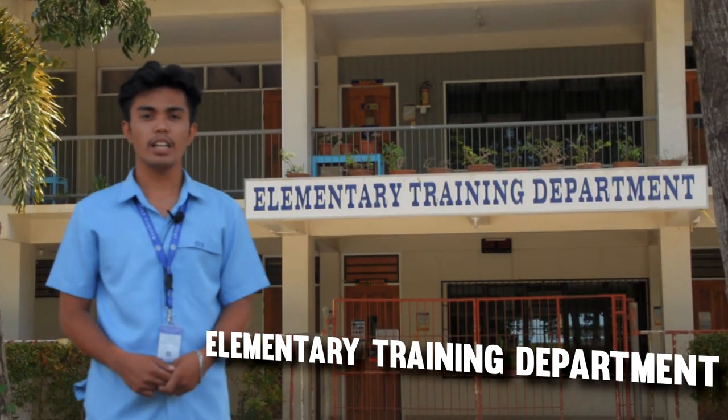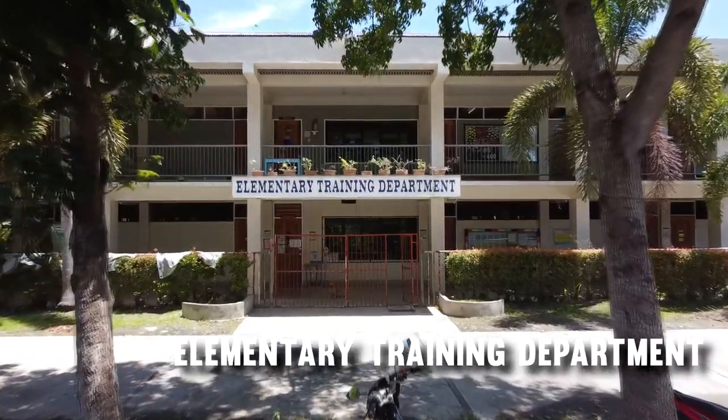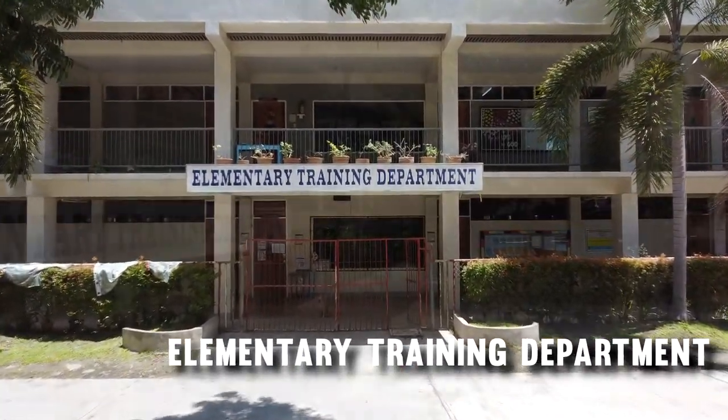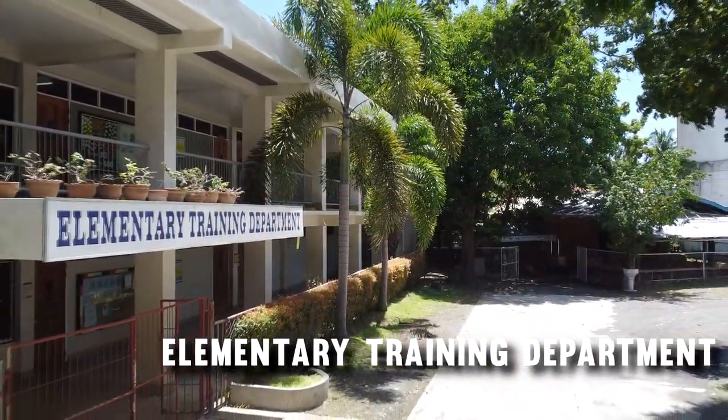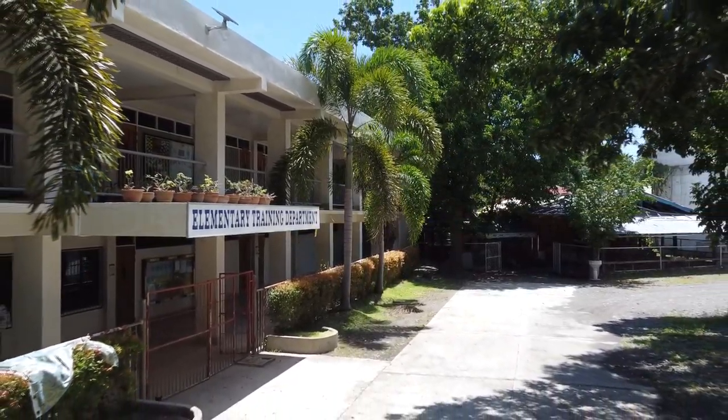Home to SEC's youngest generation of learners, the elementary building was dedicated on June 11, 2015. The classrooms in the new elementary building were named after important religious sites in the Bible. This is part of SEC's commitment to inculcating Christian values among the young.